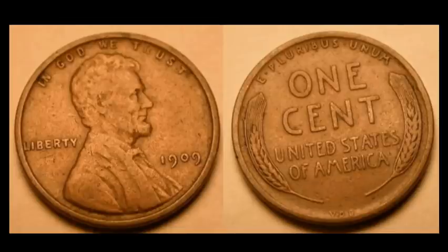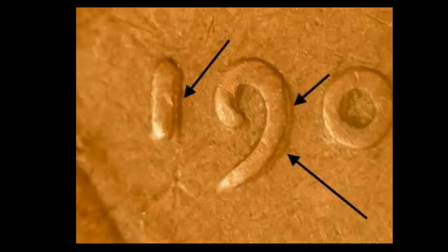Everybody's favorite date of Lincoln wheat cent — the very first year, 1909. This one is even the VDB reverse initials variety. There are a couple really impressive doubled die obverses you're going to keep an eye out for, and they are all extremely sellable regardless of the grade. You're going to look at the doubled die obverse FS-1101. This one will have pretty strong doubling in both the 1 and the 9 of the date.